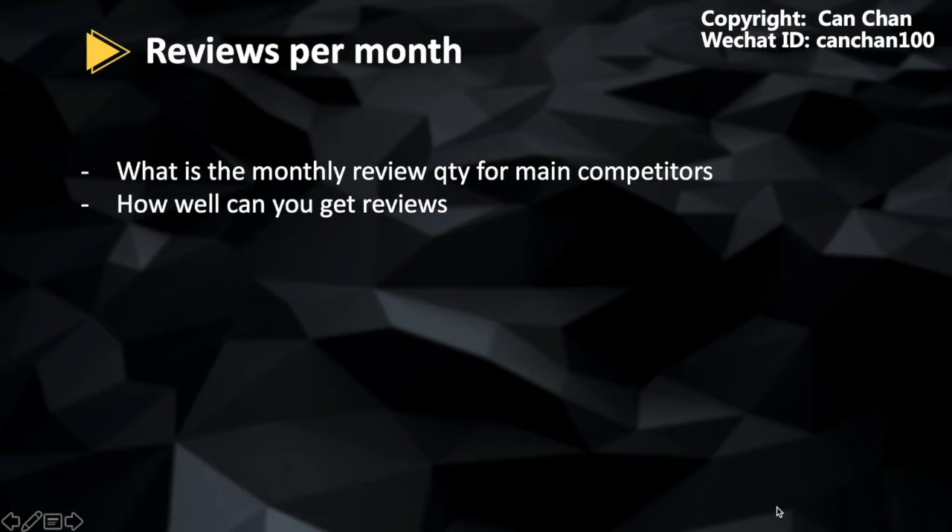There is another key data for checking: reviews per month. Reviews are the number one priority in daily operations for Amazon sellers. Getting reviews shows the operation level of a listing of a particular seller. We just do the math with help of KIPA — calculate the average reviews per month of our competitors, then compare with our current listings. If you want to win, you must do better, as you will start from zero while your competitors already have certain amounts of reviews.